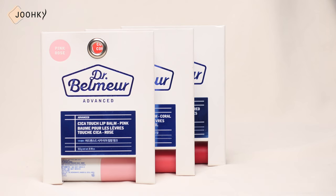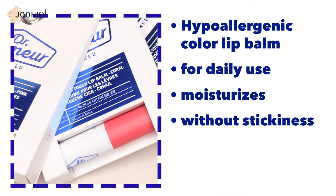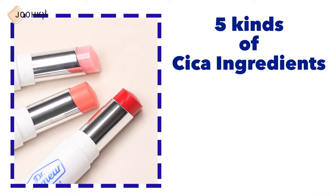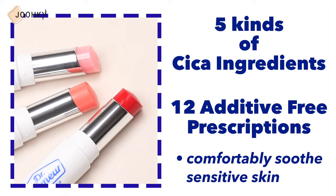Let me start off with Dr. Belmer's lip balm. Dr. Belmer's Advanced Cica Touch Lip Balm comes in Red, Coral, and Pink — a total of 3 colors. It's said to be a hypoallergenic color lip balm for daily use that moisturizes the lips without stickiness, providing the comfort of a lip balm and natural colors all at once. This product contains Cica, an ingredient often found in skincare products, said to comfortably soothe sensitive skin with 5 kinds of Cica ingredients along with 12 additive-free prescriptions. It personally seems like it would have a great calming effect since it contains Cica.